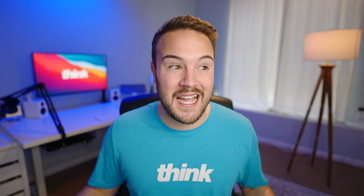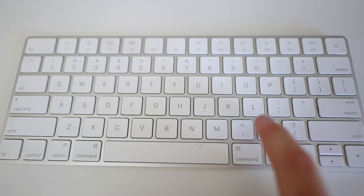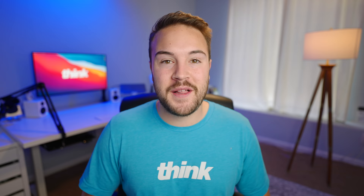That is watching your first draft back at 1.5 times speed or even two times speed. If you're watching at normal speed, you don't need to be doing that. Watch it at 1.5 times speed — you're gonna save a lot of time and get your first cut done so much quicker. All you need to do in your editing software is hit play and then on the keyboard, hit the letter L and that's gonna play back in 1.5 times speed. Hit it again and that's gonna play in two times speed.